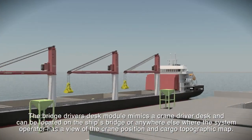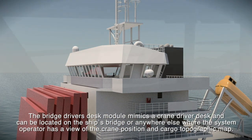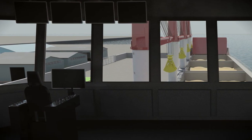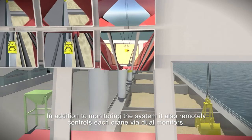The bridge driver's desk module mimics a crane driver's desk and can be located on the ship's bridge or anywhere else where the system operator has a view of the crane position and cargo topographic map. In addition to monitoring the system, it also remotely controls each crane via dual monitors.